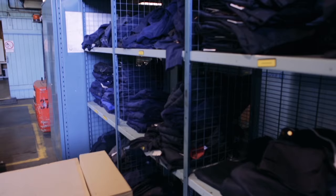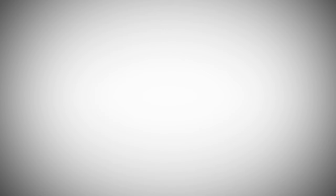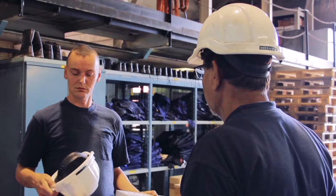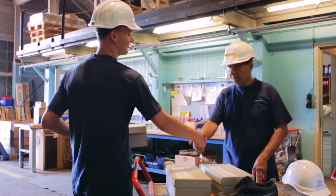It is always mandatory to wear the minimum personal protective equipment in order to enter the plant. This equipment includes helmet, visibility waistcoat, safety shoes, and ear protectors. In some areas or for some activities, you may need to wear additional protective equipment such as safety eyewear.